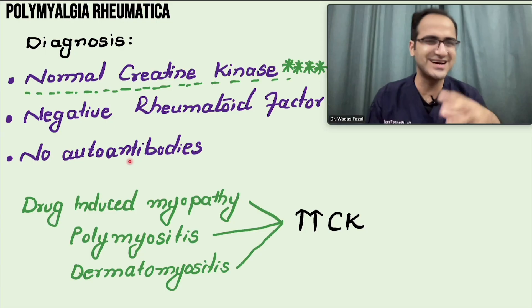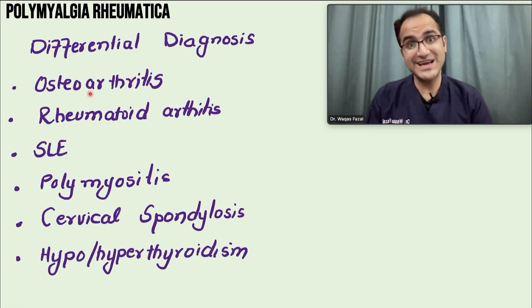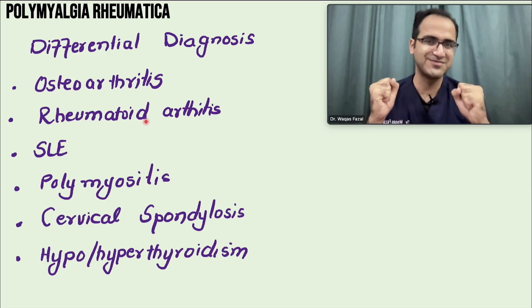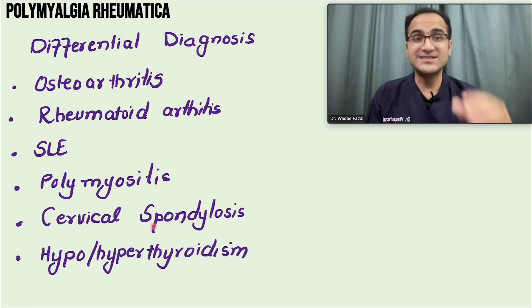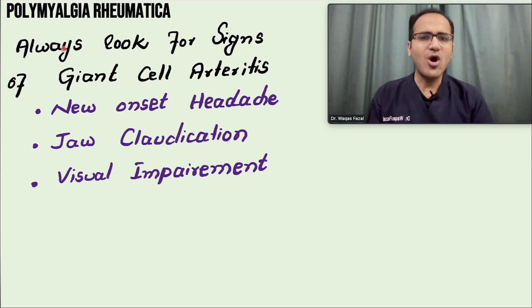Differential diagnoses to consider in elderly patients include osteoarthritis, rheumatoid arthritis (which involves small joint deformity), SLE (positive autoantibodies), polymyositis (elevated CK), cervical spondylosis (age-related cervical disc degeneration), and hypo- or hyperthyroidism, which can present with proximal muscle weakness.